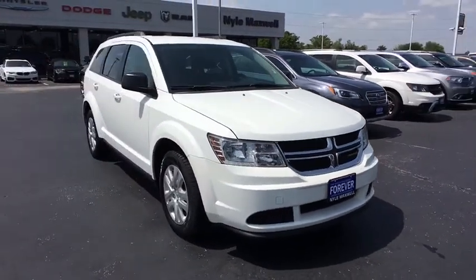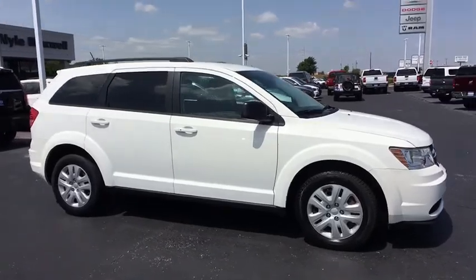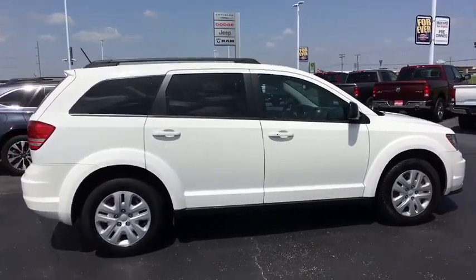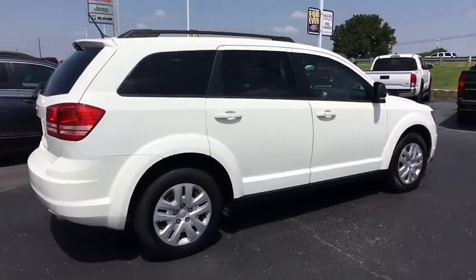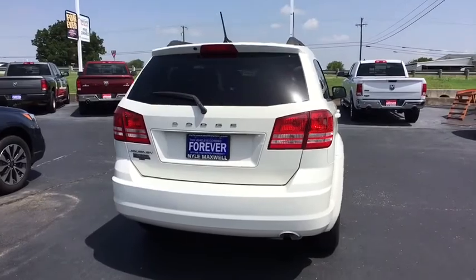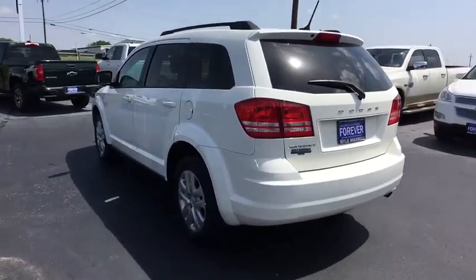The 2016 Dodge Journey. The Dodge Journey combines the practicality of an SUV with the comfort of a car, all while boasting a style all its own. The Journey's optional third-row seat, along with innovative features like a chilled beverage cooler and in-floor storage bins, make it a good and affordable alternative to a traditional minivan.